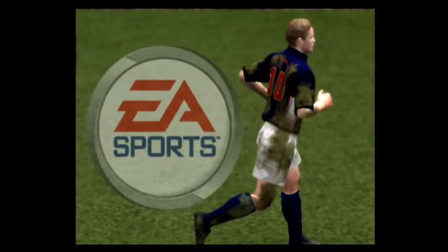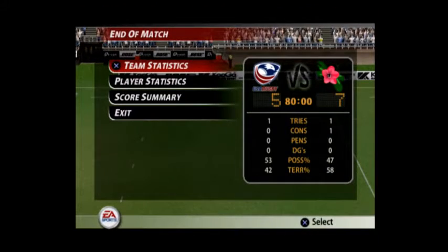The match is over. Japan are victorious. Thank you very much.